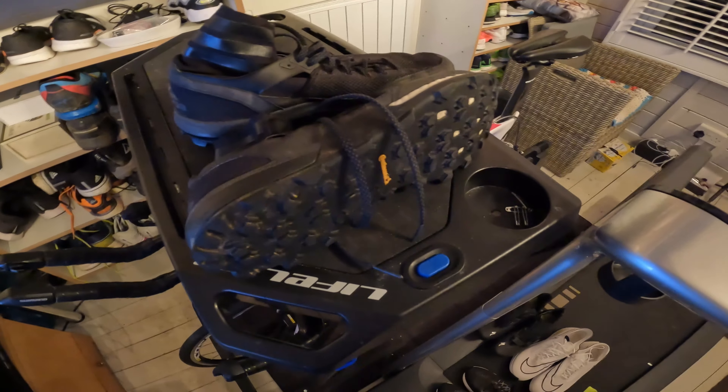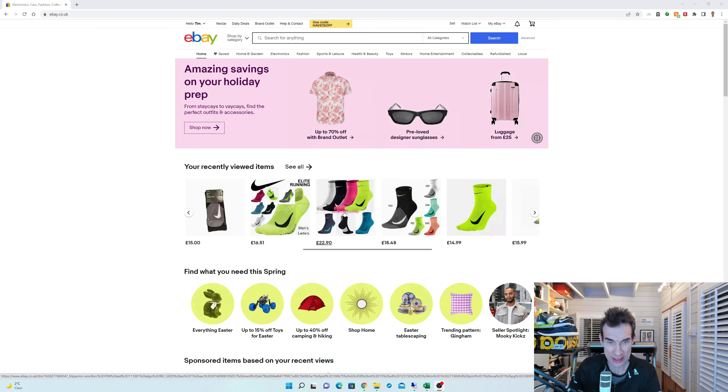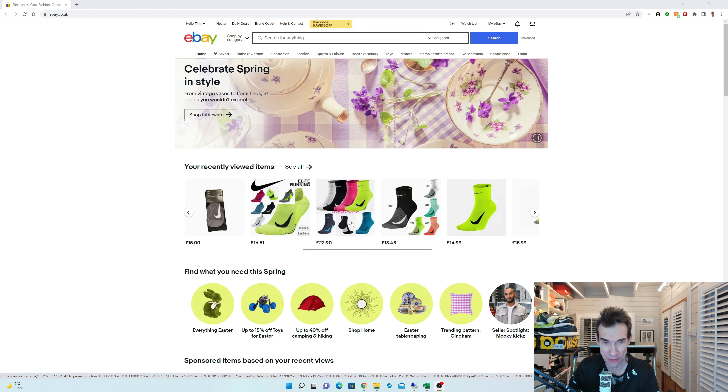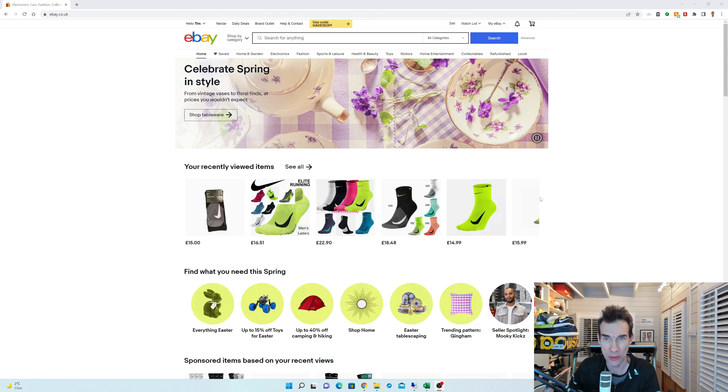I've taken pictures of all my shoes and here they are behind me, so let's go on to eBay now and see how I can list them. Here we are on eBay — you can see I've been viewing and buying all the Nike Elite lightweight socks I can find. These have been my favourite socks for the last few years and they're now discontinued; I don't really like the new Nike ones. Right, so how do we actually list something? It's been about four or five years since I've done this.